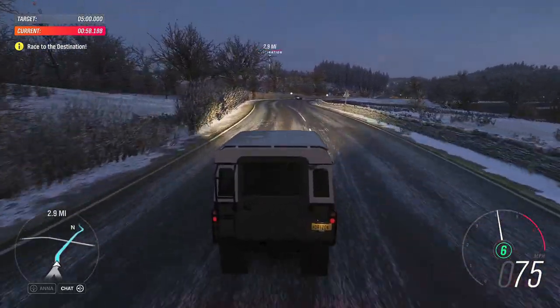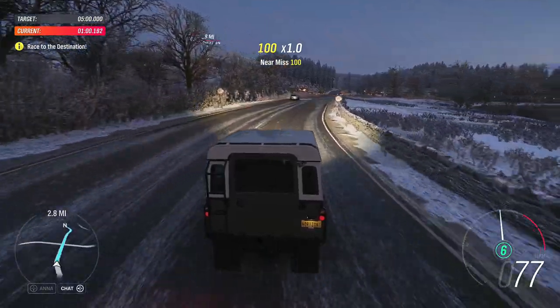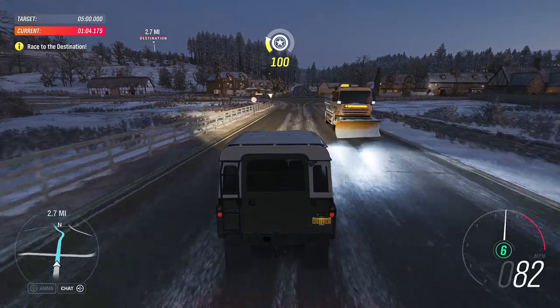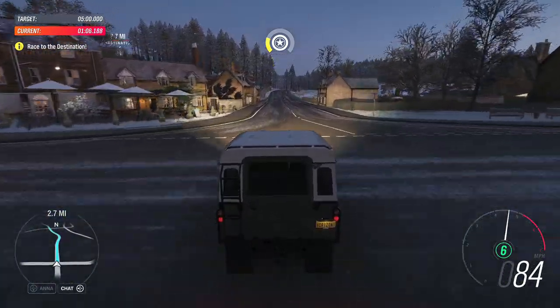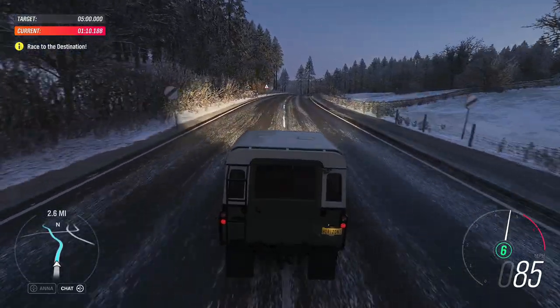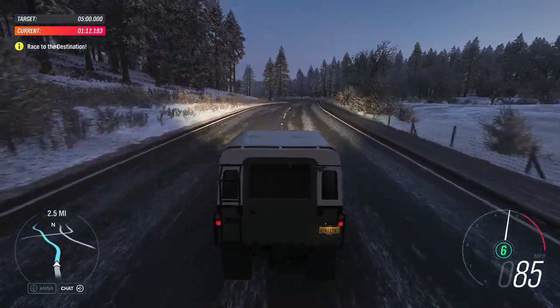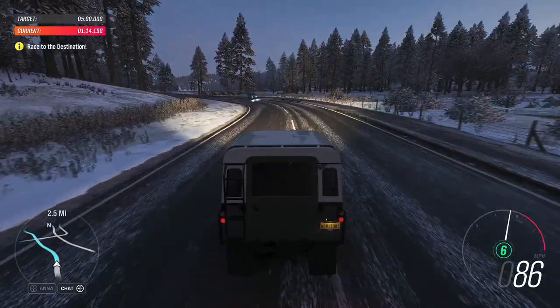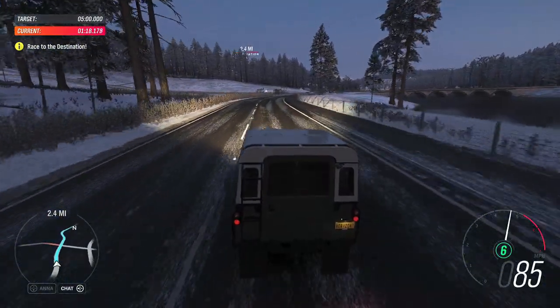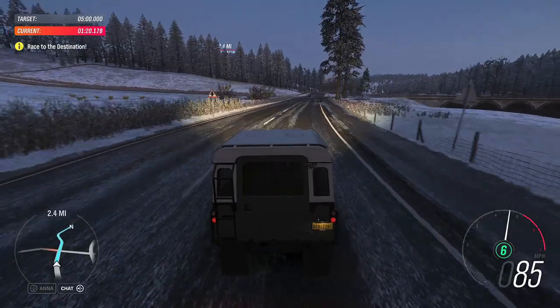Land Rovers have taken on almost every task imaginable. They've been generators, tractors and ambulances. They've brought peace and carried medicines to disaster zones. They've even been buses. Over half a million Series 3s were built and over 70% of those are still on the road today.